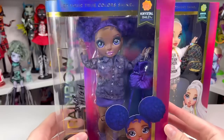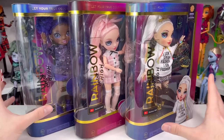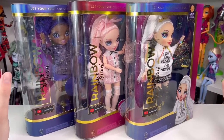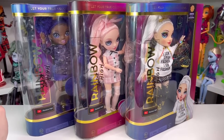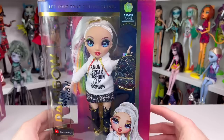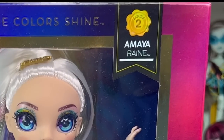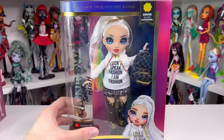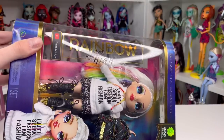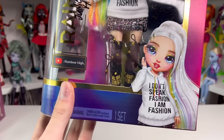Today we're looking at Crystal Bailey, Bella Parker, and Amaya Rain. I'm very excited to get these girlies open because I think they really upped their game from the first series — I think they all look really cute and different and unique. Let me show you Amaya's box. It says 'let your true colors shine' and 'Series 2 Amaya Rain.' Amaya is in the middle holding her little backpack. The side says Rainbow High Junior High, and there's also a sticker that says 'watch them on YouTube at Rainbow High.'